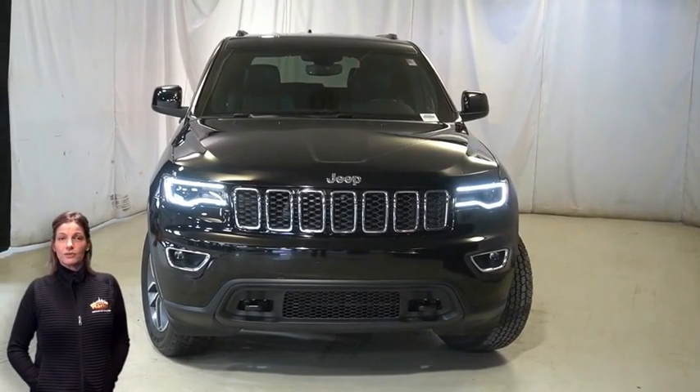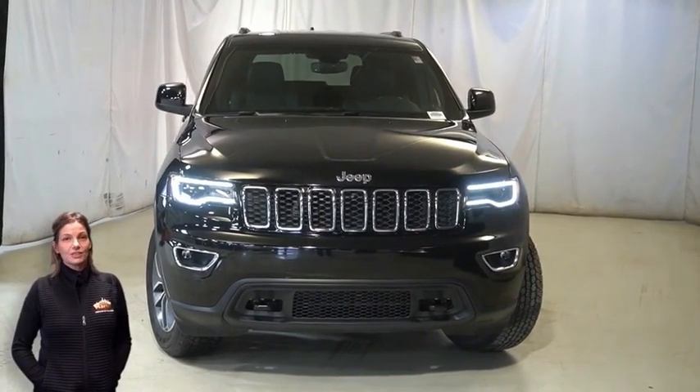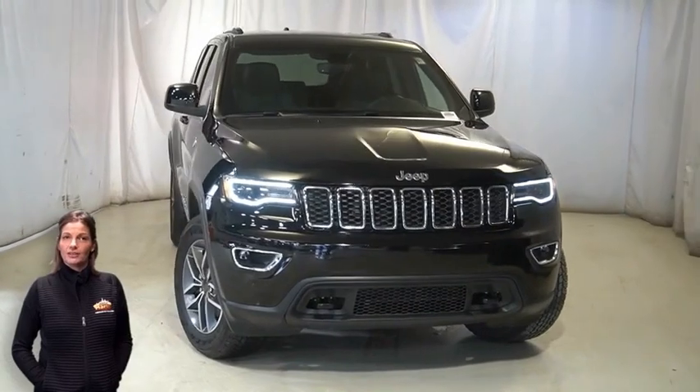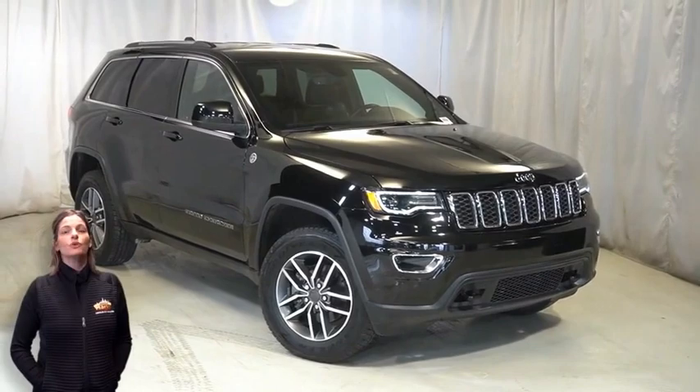Looking for a highly equipped SUV with all the right options and reliability? We'll take a look at this certified pre-owned 2020 Jeep Grand Cherokee Laredo in Diamond Black Crystal Pearl, with Bi-Xenon HID headlamps.